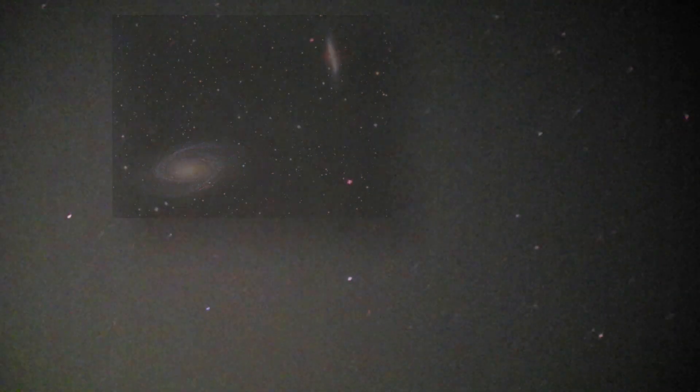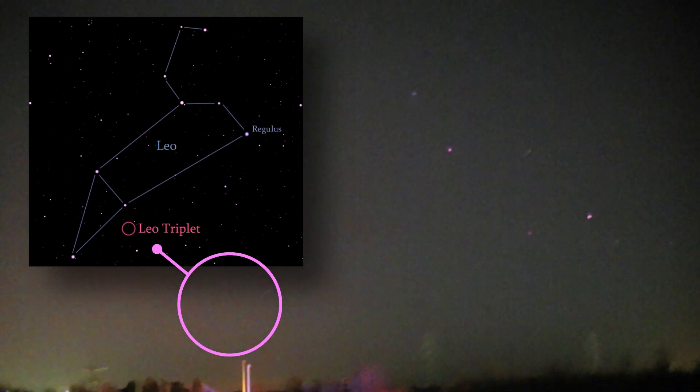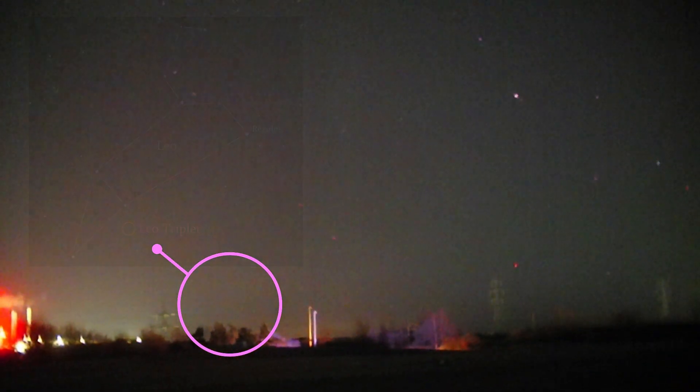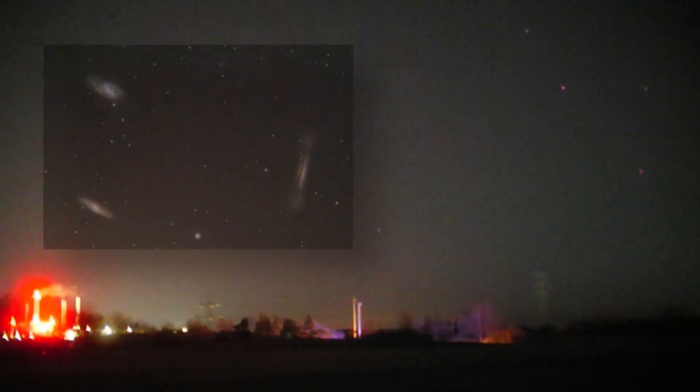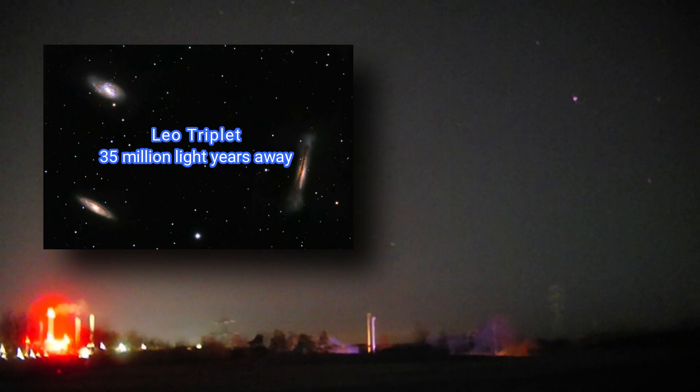Moving on to some other deep sky objects, we go underneath the Plough or Big Dipper and come across to Leo the Lion. There's a backwards question mark — that's Leo's head on the right. Coming down this way, it's going to be on the horizon right below the paper mill. There's actually a cluster of galaxies there, but we can't get it at the moment as the paper mill is in the way.